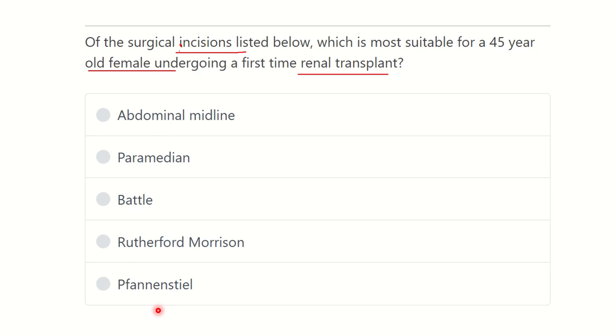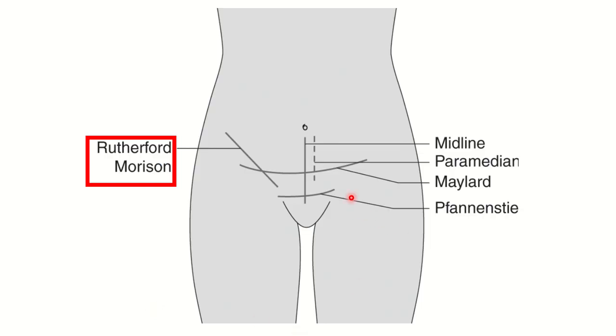Looking at some of these incisions: in the case of a female, we can see the lower midline incision just below the umbilicus, then the paramedian which lies just lateral to the midline, then Pfannenstiel and Maylard.